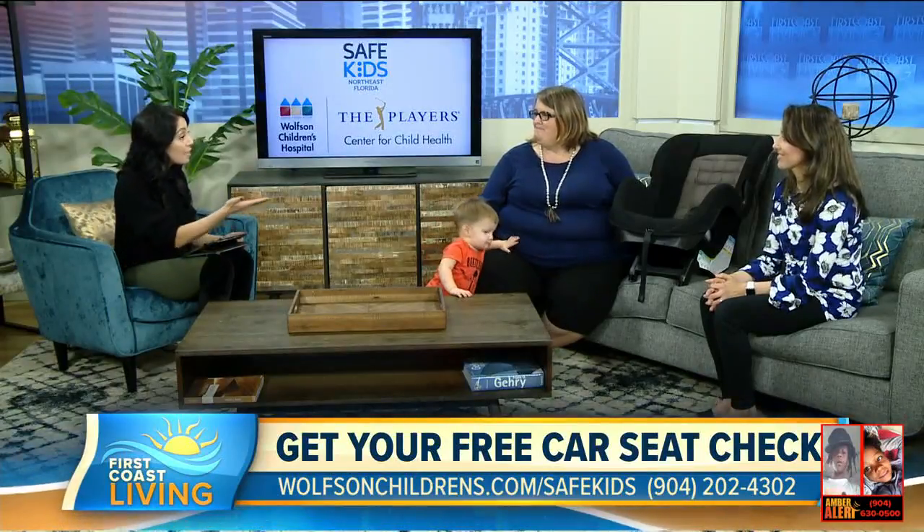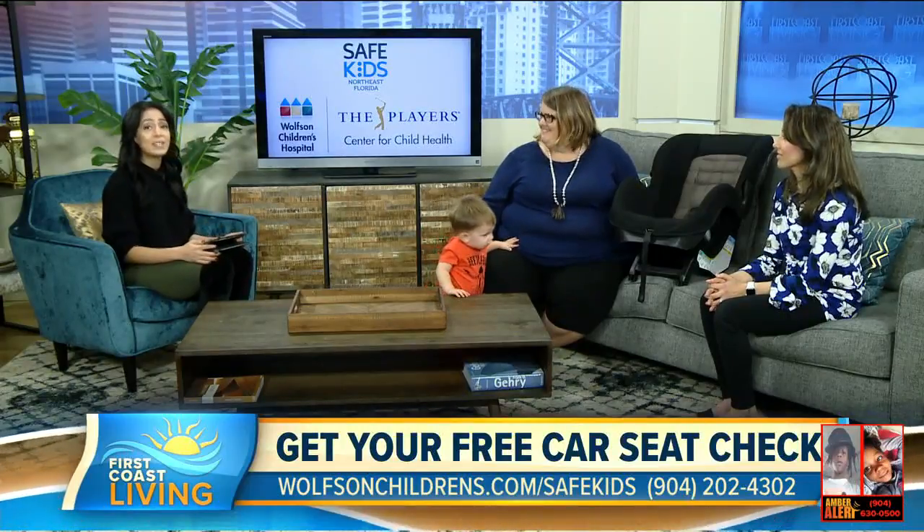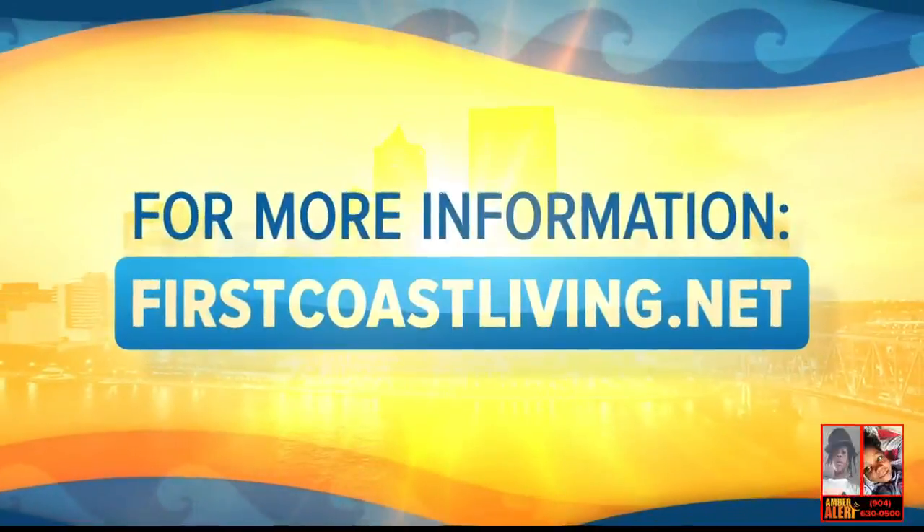Thank you so much for being here and sharing this information and your experiences. You can catch this segment again and all the information on it at firstcoastliving.net.